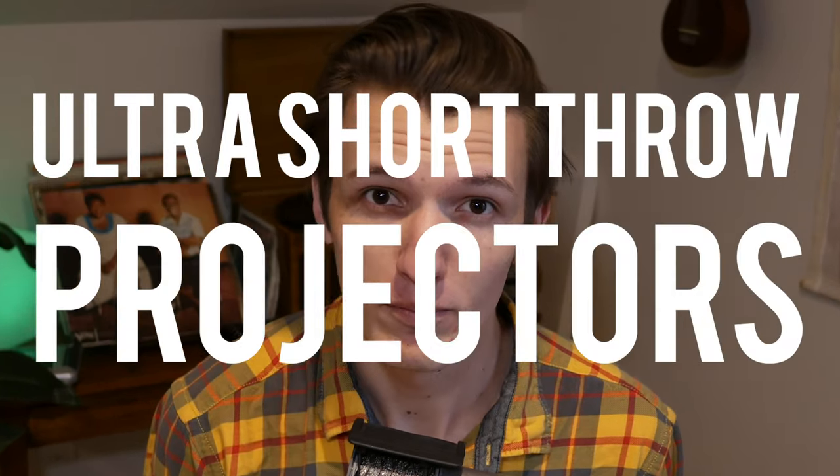Hello again, I'm Brock St. Clair for Team Vava, here to talk to you today about ultra short throw projectors — specifically how ultra short throw projectors may benefit you. Let me explain.